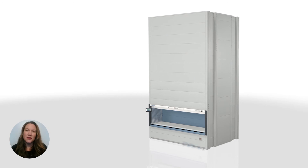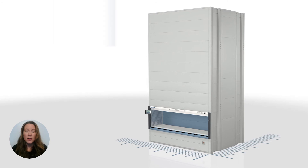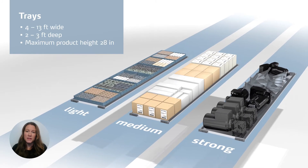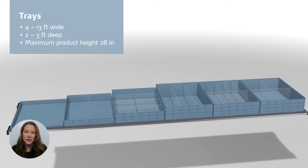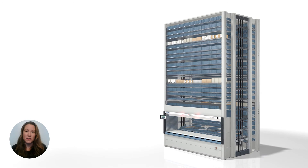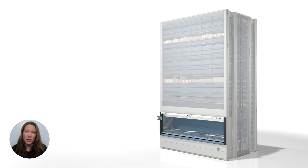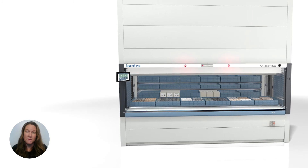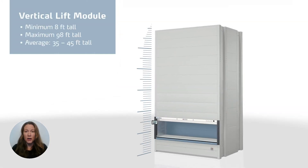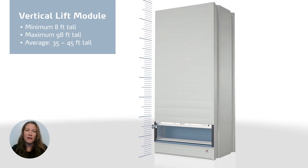Now that we know a little bit more about each product, let's talk numbers. Standard vertical lift modules range from 5 to 15 feet wide and are 7 to 10 feet deep. Trays storing inventory range from 4 to 13 feet wide and are 2 to 3 feet deep, with a maximum product height of just over 28 inches. Using a VLM will maximize your storage density, saving you up to 85% of your floor space compared to traditional rack and shelving. VLMs start at 8 feet tall and can go up to 98 feet, but the average height is generally 35 to 45 feet tall.